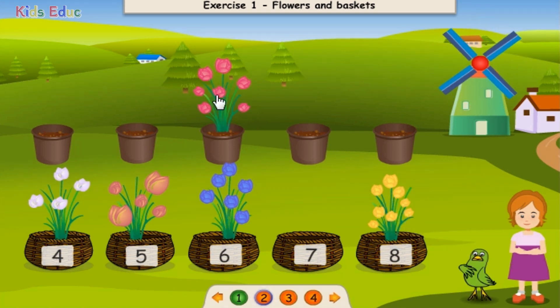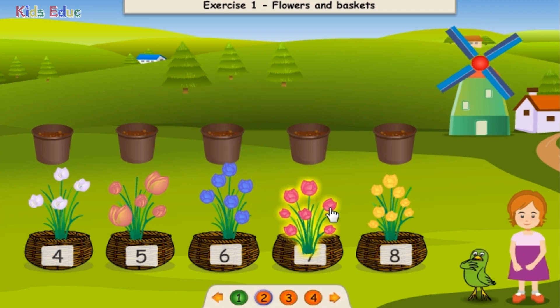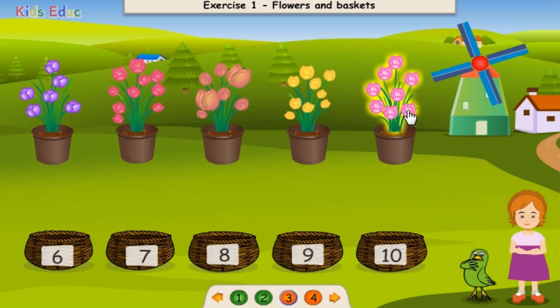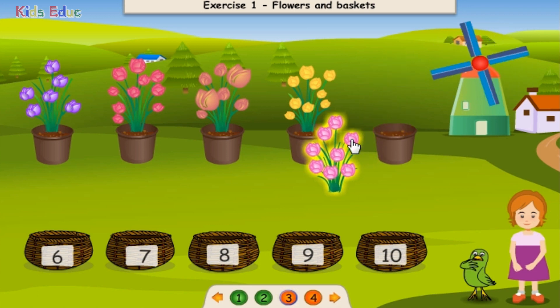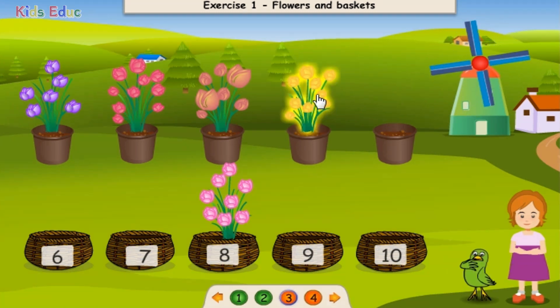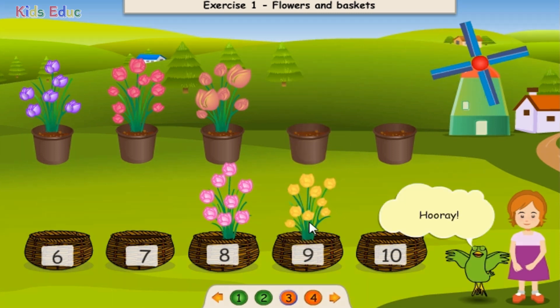One, two, three, four, five, six, seven, eight. Eight. Excellent! One, two, three, four, five, six, seven, eight. Eight. Excellent! One, two, three, four, five, six, seven, eight, nine. Nine. Hooray!